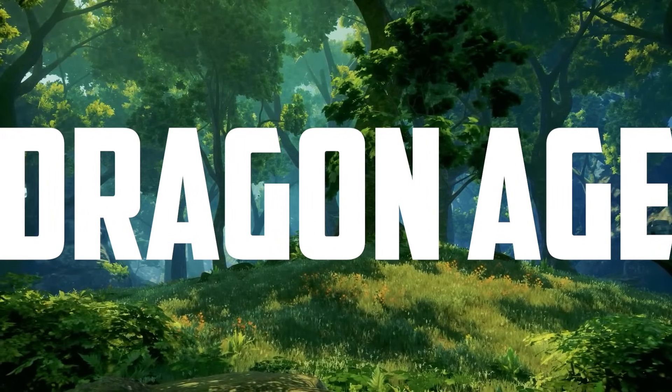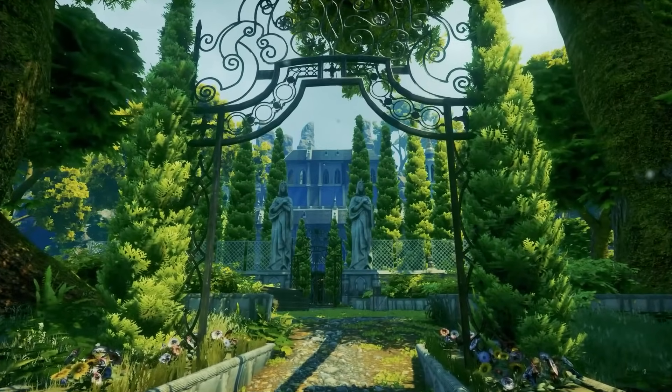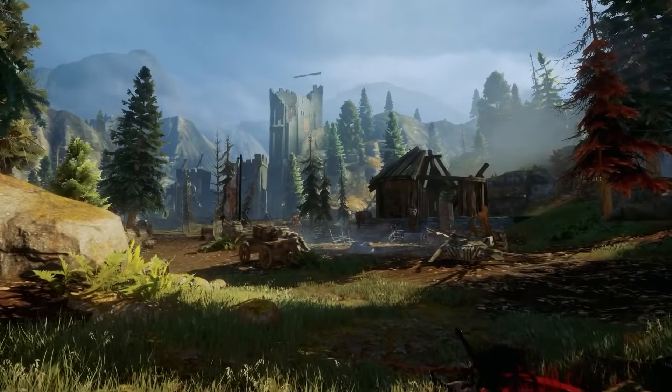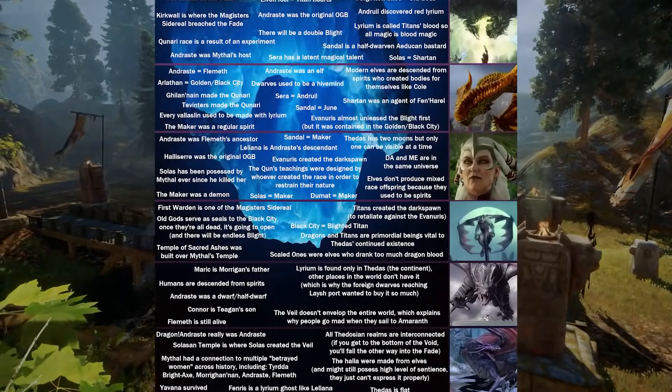Dragon Age — a series about dungeons, ancient prophecies, and, well, dragons. But what if I told you that these games were hiding some of the most twisted, horrific, and demented theories in lore you've ever seen?